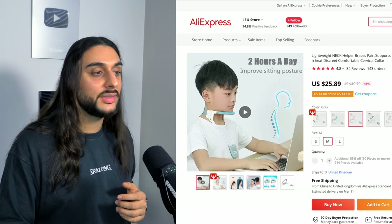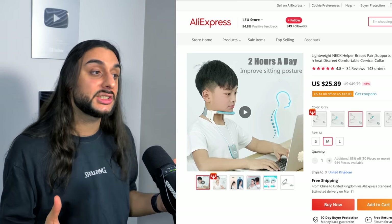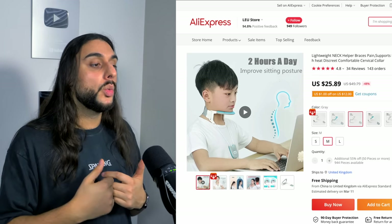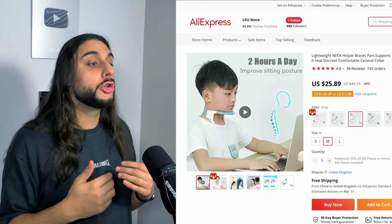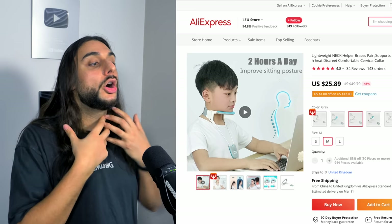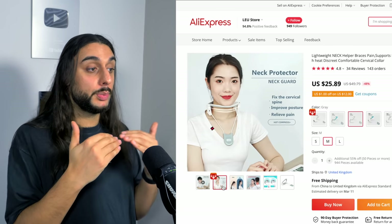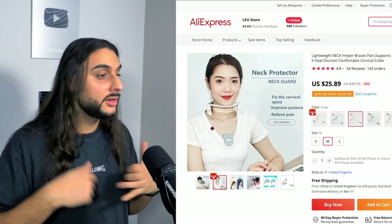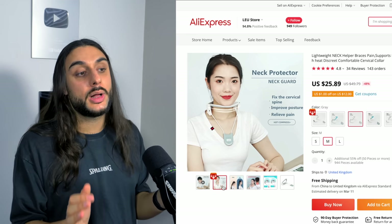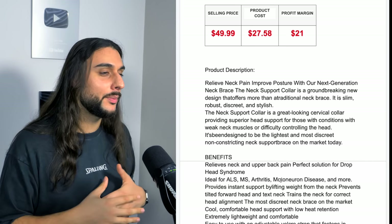The fifth product on today's list is the neck support collar. It's got 143 orders and 4.8-star reviews on AliExpress. It's a posture corrector product — part of the very successful posture corrector family. When you're sitting at a workspace or on the sofa, you put your neck in a position that's really bad for the top of your spine, causing bad pain and poor posture. This brace goes on your neck to actually put it in a position that's good for your spine, relieving pain and correcting posture. It comes in three sizes: small, medium, and large — you'll need a size chart on your website. The product price recommendation is $49.99, costing $27, and your profit margin will be roughly $20-$21.